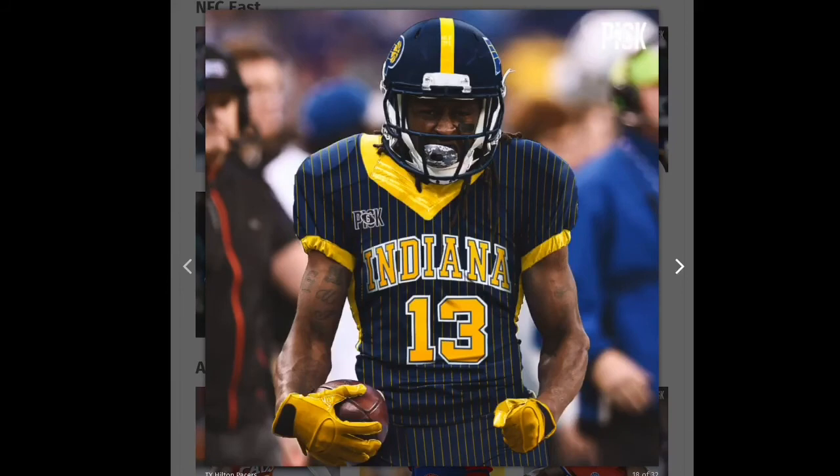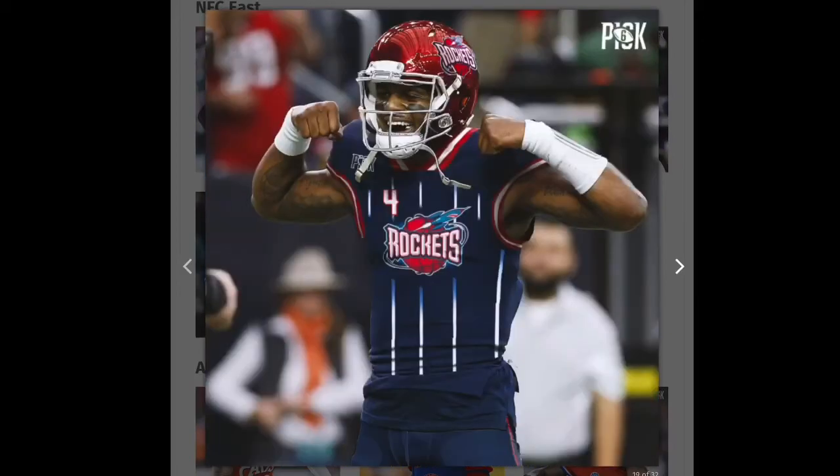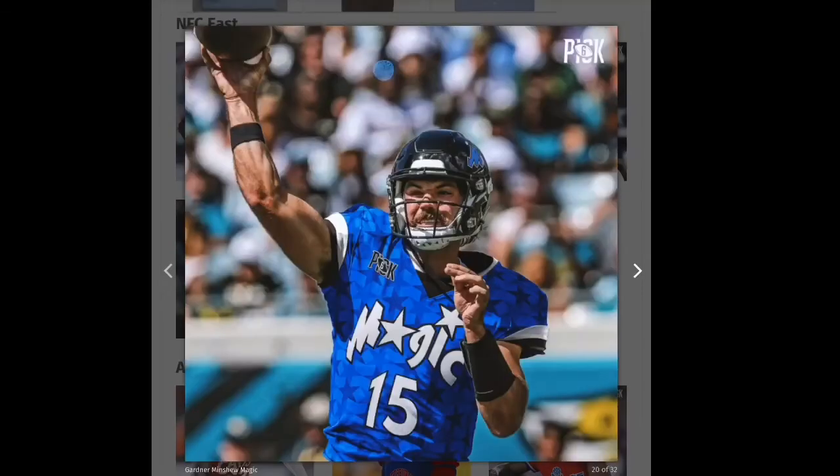Next we have the Pacers — I do like this one, the helmet's nice, pinstripes are nice, it's just a nice jersey, so I'm gonna give it a green. The Texans are using the Rockets' old jerseys — I like the helmet but I do not like the jersey. They could have done so much more with it, so that one's gonna be yellow.